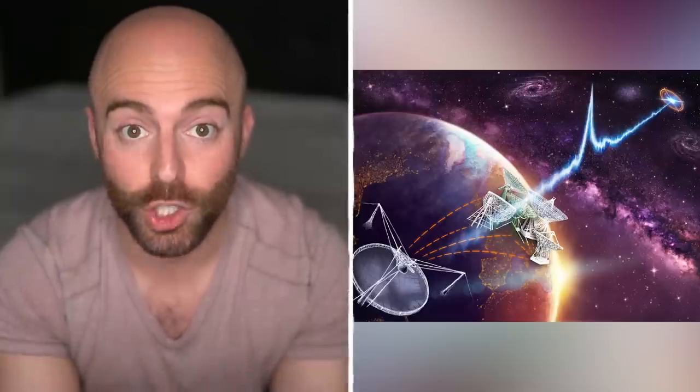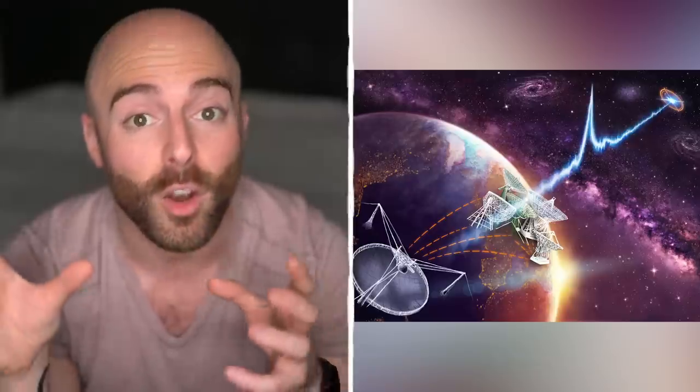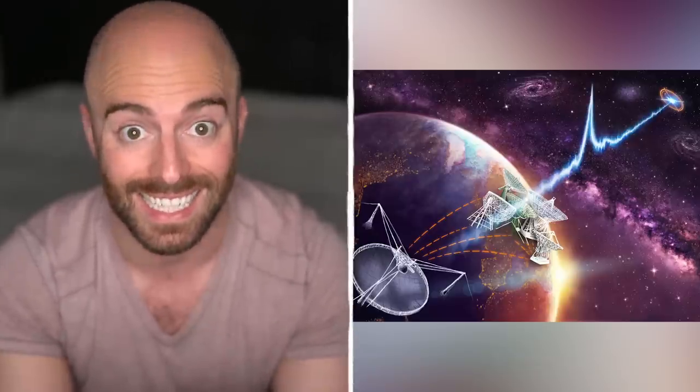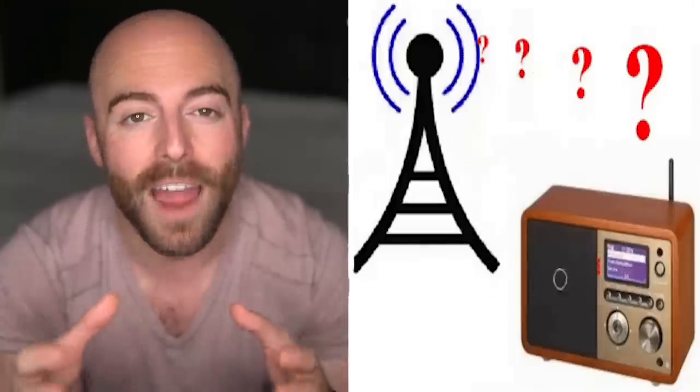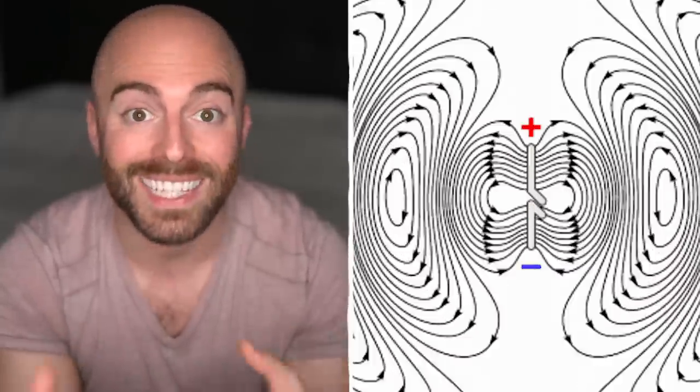Radio waves can even occur naturally, created by lightning, or even reaching us from objects that are far out in distant galaxies. Made up of a series of repeating peaks and valleys, these waves are picked up by receivers after being created by a transmitter and sent out through the air around us. We just can't detect them as they travel.